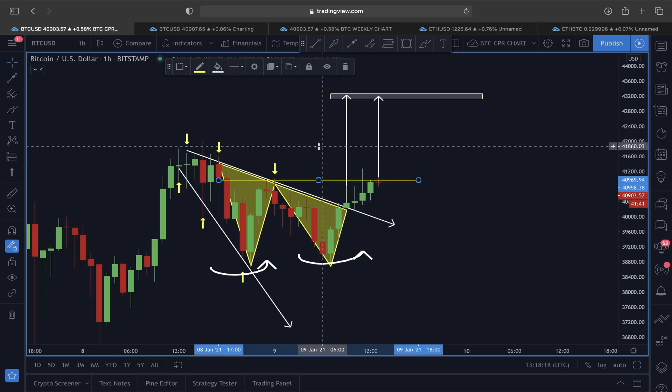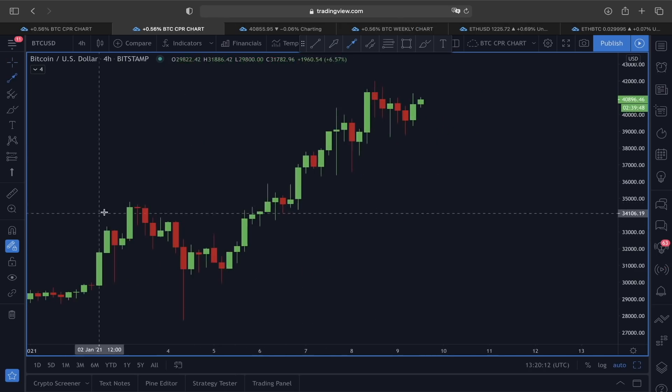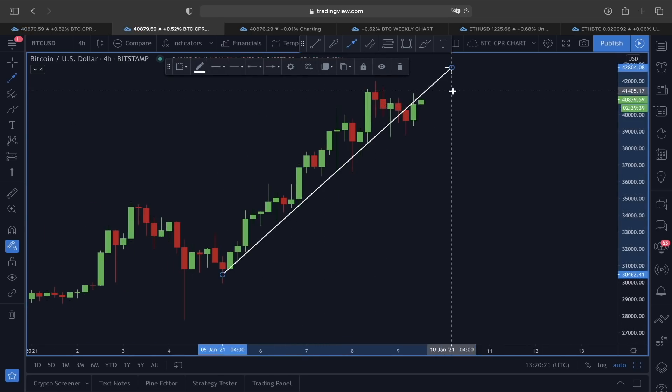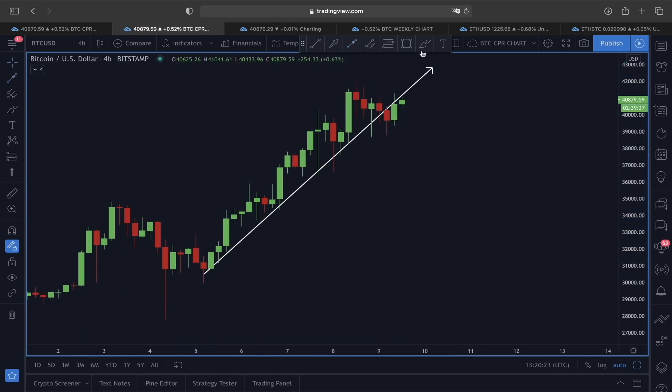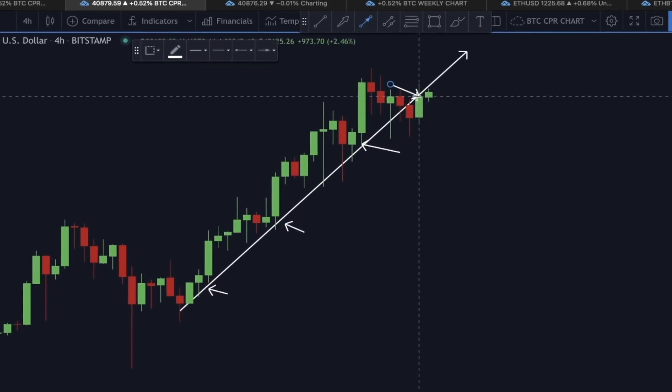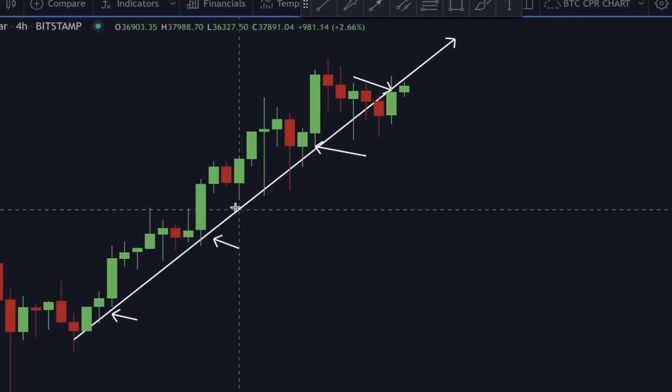All three are flashing a 43,000 price target at this current stage. Now let's look at what the four-hour time frame is showing. In the four-hour time frame, the price of Bitcoin is trying to re-enter this rising trend line, because this rising trend line has acted as a very strong support before, and now we are facing some resistance with the same supportive rising trend line.